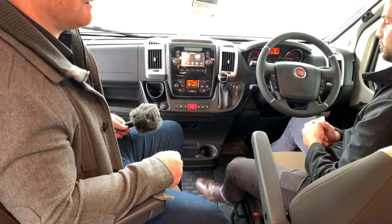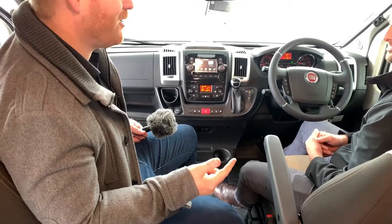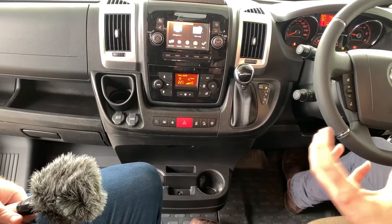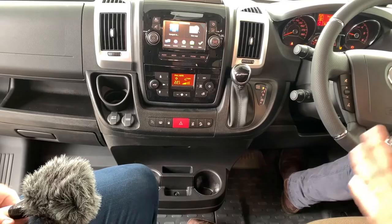One thing we know here in Australia is it's either really hot or it's really cold. The air conditioning inside the Fiat is second to none — fully automatic climate control. No more playing with temperatures and buttons. Set it to your desired temperature; we've got it on 22 degrees and let it do it itself.